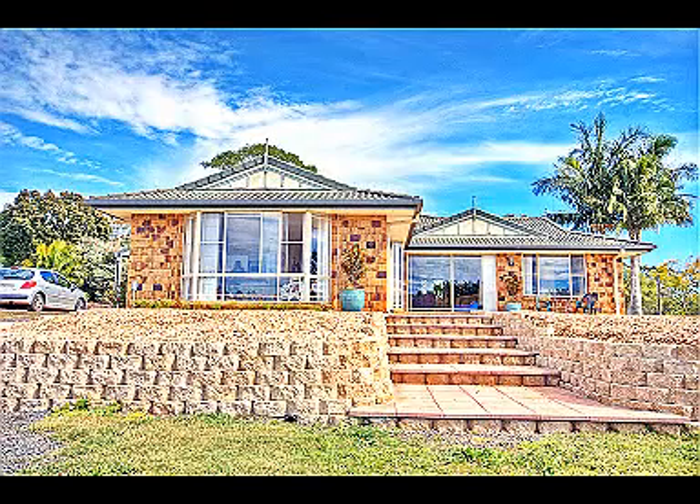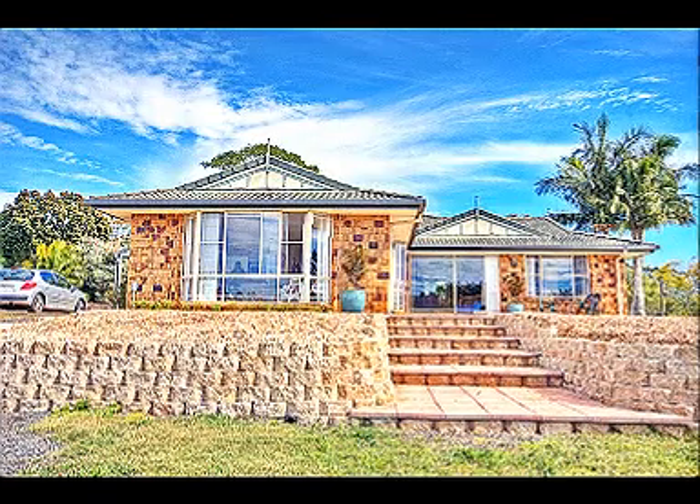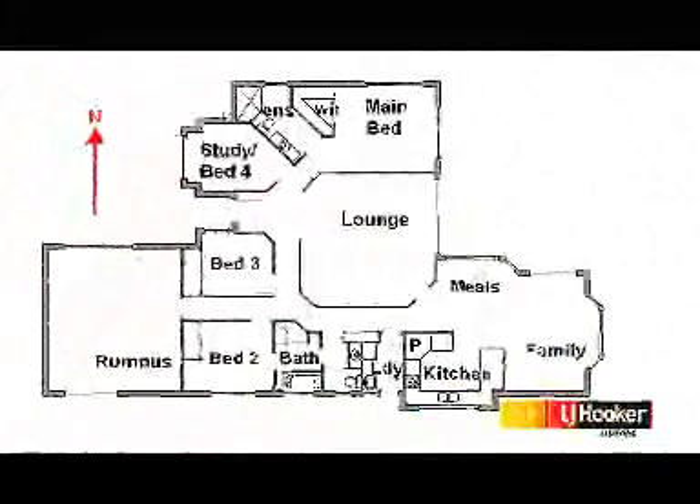The house has 3 bedrooms and a study or 4th bedroom, and is 13 years old. The plan shows the layout of the home.